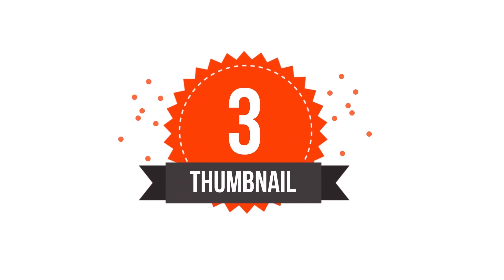Number three is thumbnails. The thumbnail is what people actually see when they are looking for your videos. Be sure that your thumbnail catches their attention right away. I will make another video on free tools that you can use online to create your own super cool thumbnails.